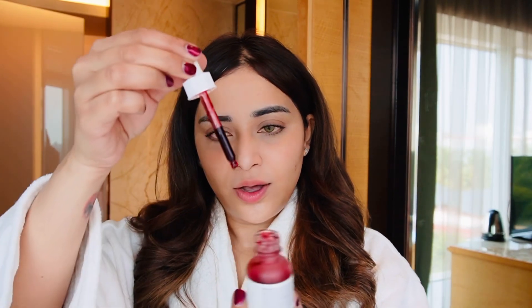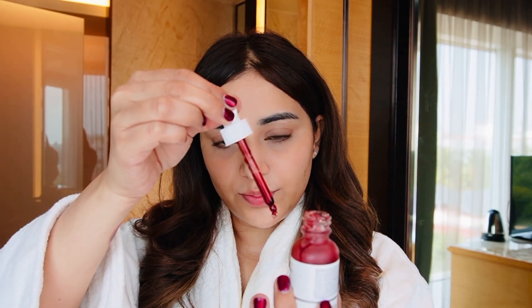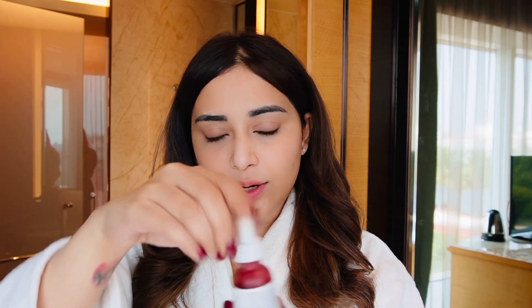So without much ado, I am going to start applying the product. And like I always say, I always touch my product with a tool, not directly on my skin. I don't like touching the nozzle directly because of the transfer of bacteria. And this is a red colour peeling solution.